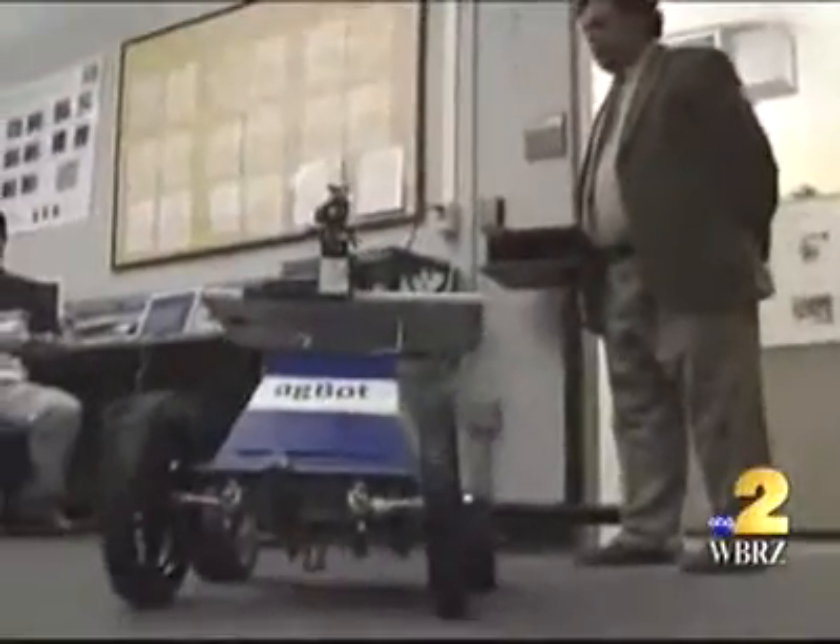We want GPS, we want the camera, we want the Wi-Fi, we want Bluetooth, we want MP3, we want a browser — everything. So they put most of those things into the AgBot. GPS tells it where to go and where to drill.